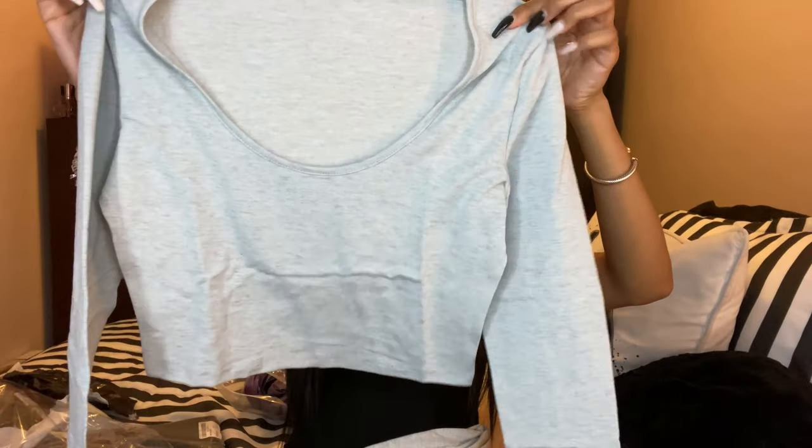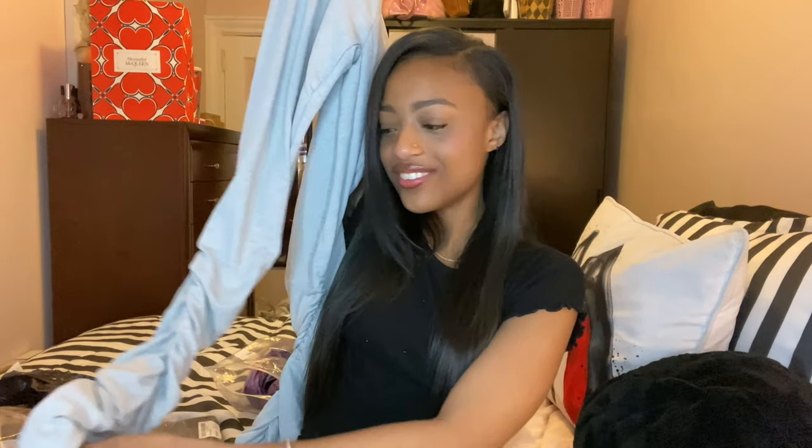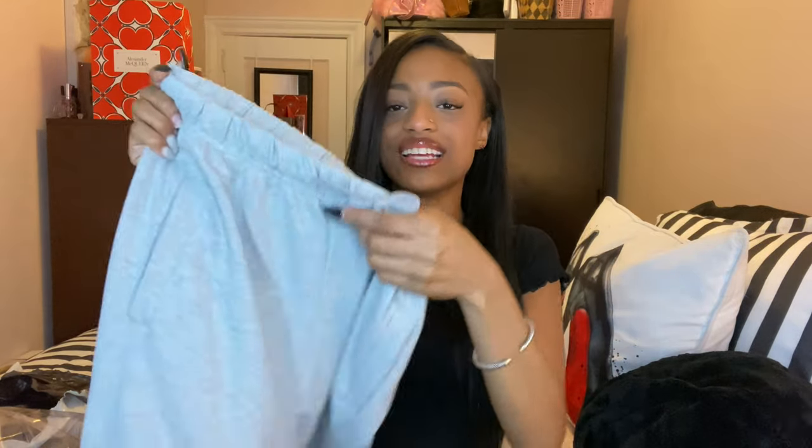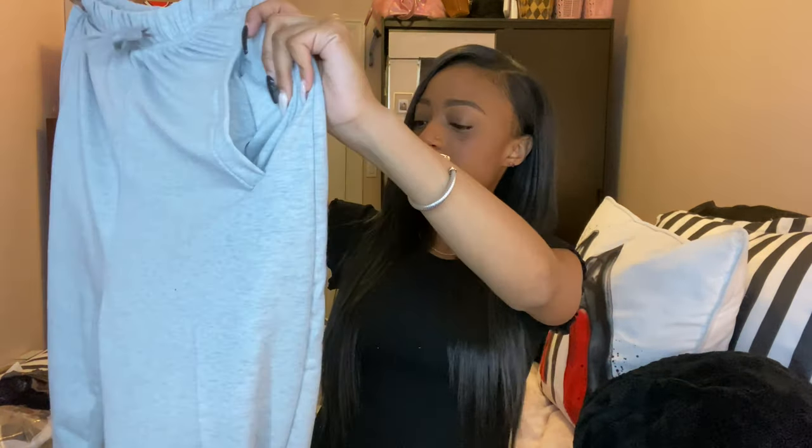It is another set — a gray crop top with a scoop neck, and it comes with gray sweatpants that are stacked. I love this whole stacked look, and they have a nice little drawstring. I already know these are going to be so cute — I'm probably going to wear these pants all the time. I'm looking forward to trying these on. They look a little bit big, and the joggers they were showing in the picture were more tight fitted, but it was probably a different body type. I hope they fit a little tighter, because that's how I like my sweatpants.